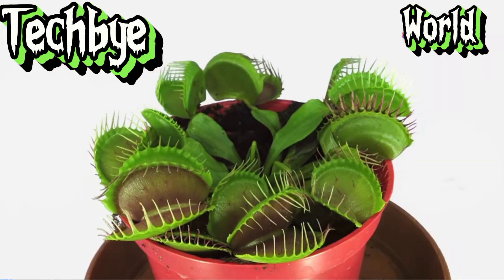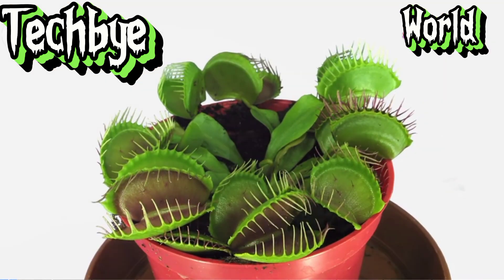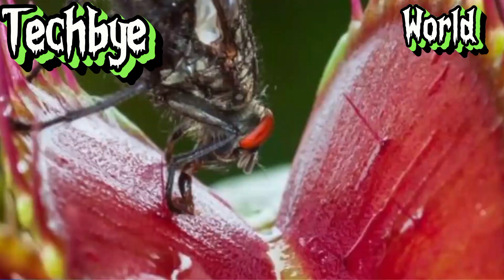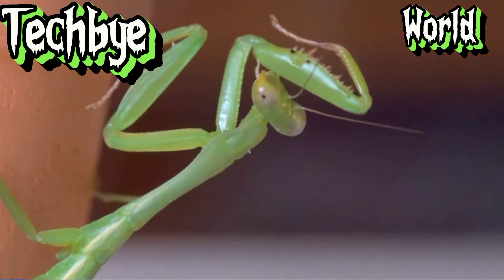The Venus flytrap, Dionaea muscipula, perhaps the most iconic of all carnivorous plants. Originating in the wetlands of North and South Carolina, this botanical marvel has earned a reputation as a ruthless predator of the insect world. Observe, if you will, the trap itself.